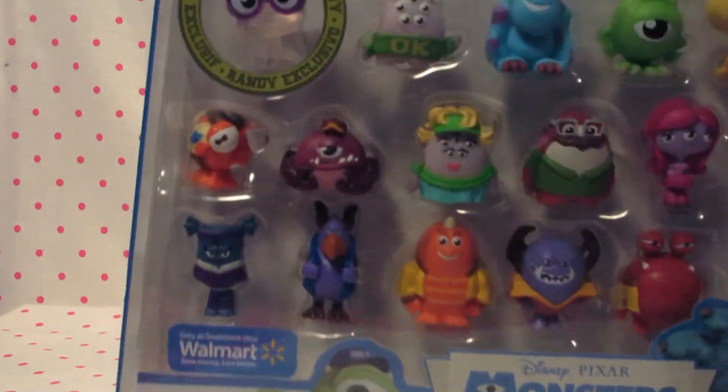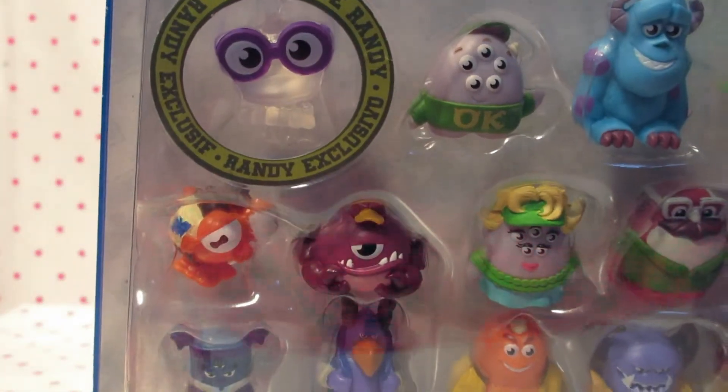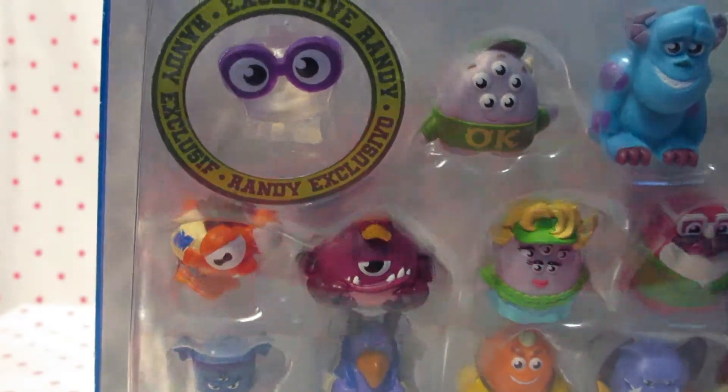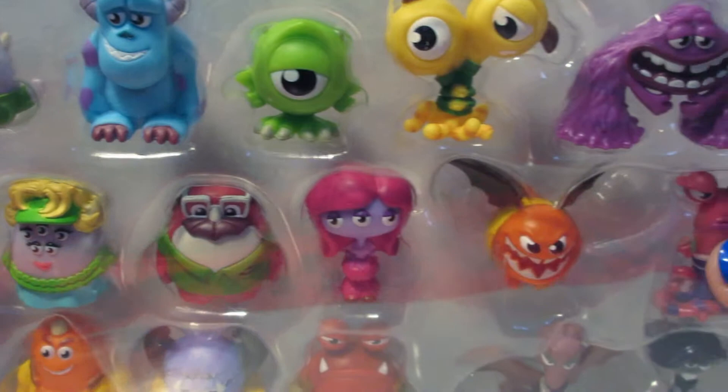As you can see, Randy is clear because he's like a chameleon kind of monster - like how he turns invisible. He can adapt to his environment. You can see all the characters here and they all look super cute.